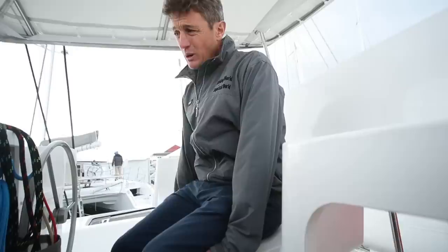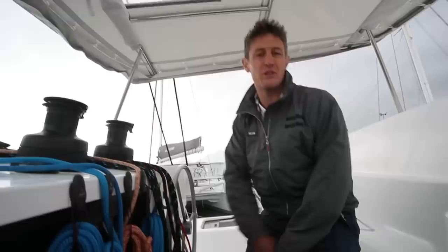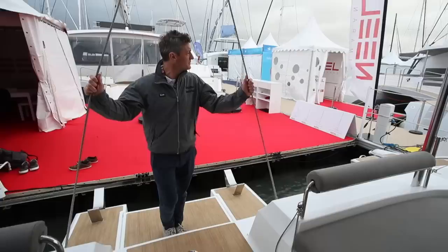Neil do this well. Single helm station, everything brought to here, very easy to control. Good sight lines over the top of the coach roof - works very well. As you can probably tell, I think this new Lombard design 47 is a great boat for a couple to go distance cruising on. But you have to come and check this out as well - for a multi-hull, a phenomenal amount of space.